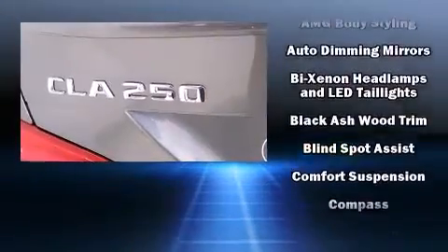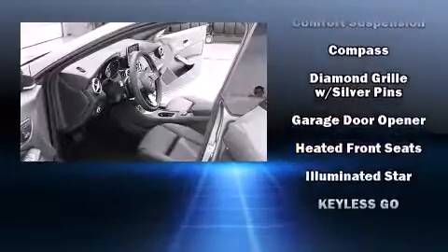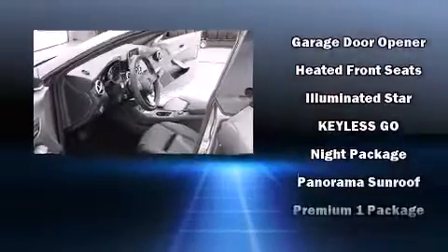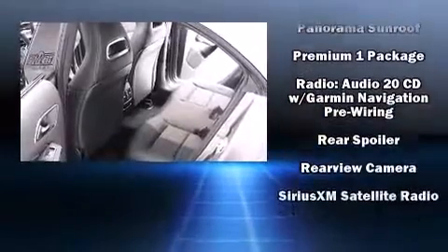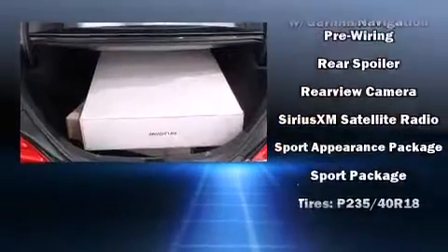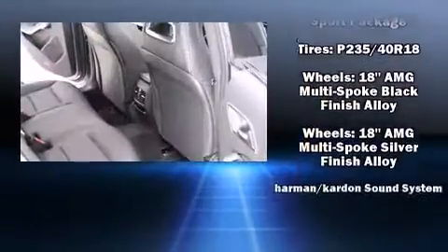Mercedes-Benz ensures the safety and security of its passengers with equipment such as a panic alarm, an emergency communication system, and four-wheel disc brakes with ABS. You'll never lose visibility with rain-sensing wipers, which activate automatically when the drops start to fall.